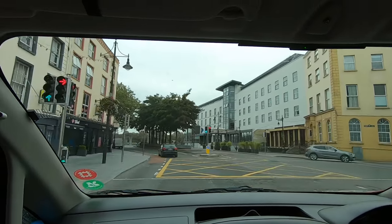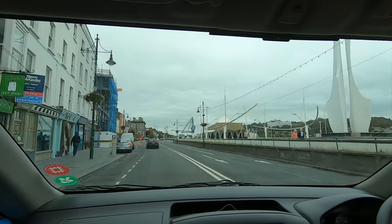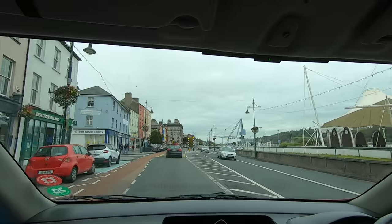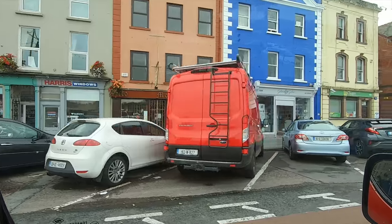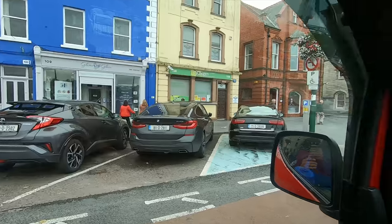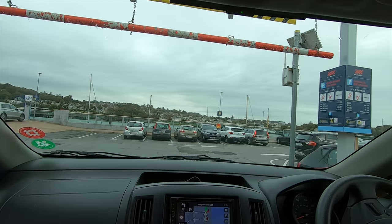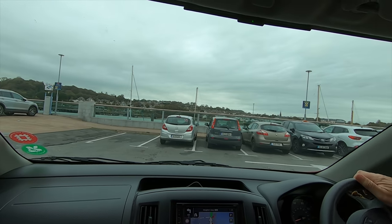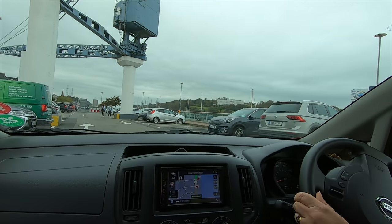We've reached Waterford now and hopefully we're going to take a tour around the Waterford Crystal Factory. There are plenty of spaces in the car park at 2 euros an hour. We haven't actually booked a tour of the factory and we don't know how long it takes, so Carol rang them up and they said we would need about two hours to have a good look round.